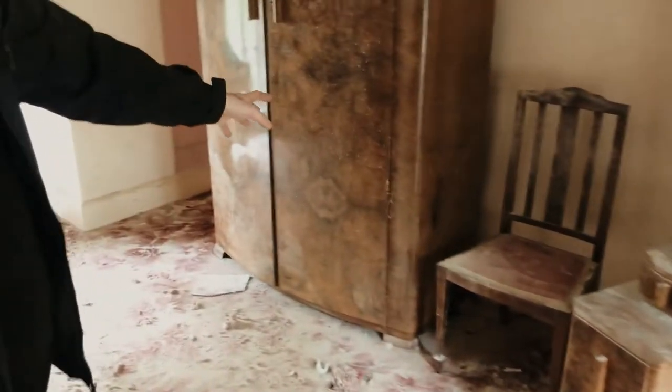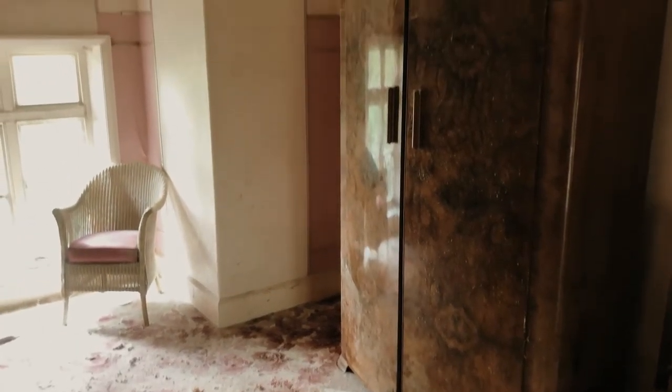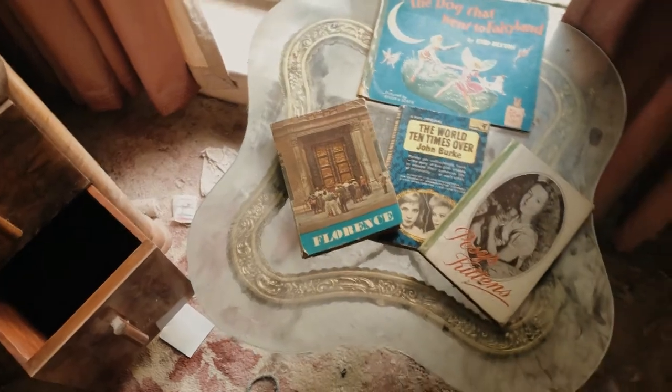In here — getting into a bedroom. Got two old hardwood style cabinets and some little books on the table over here. Let's keep going, it is bad in here.